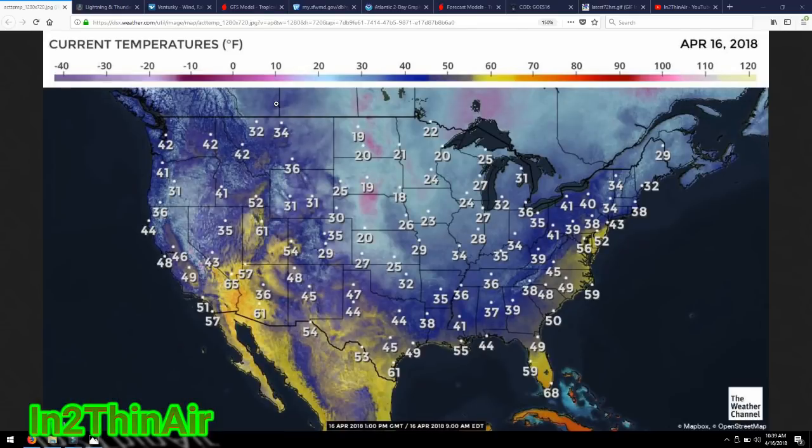Welcome back, everybody. It is the morning of April 16th, 2018, 10:39 AM Eastern Standard Time. You are looking at current temperatures of the U.S. right now.